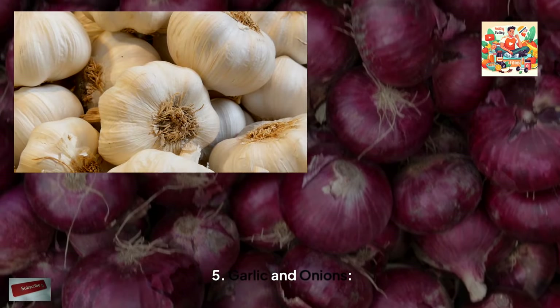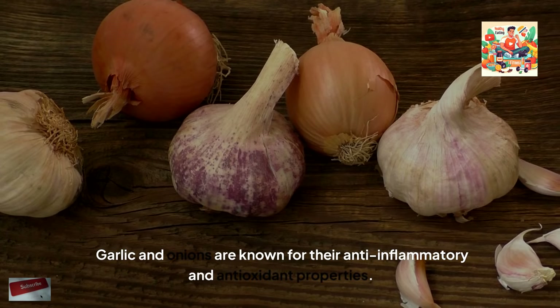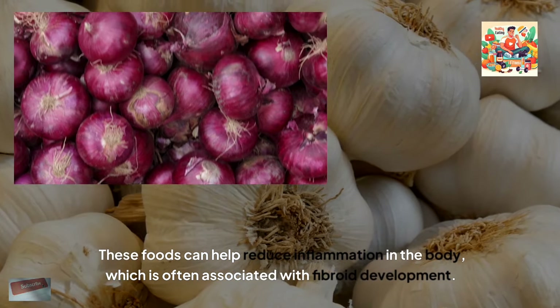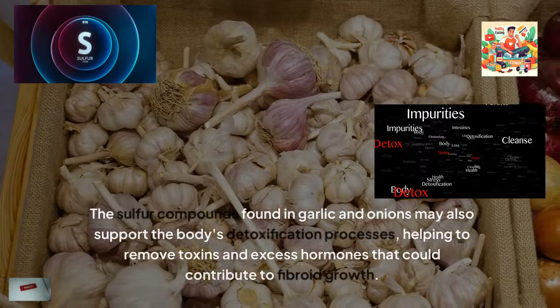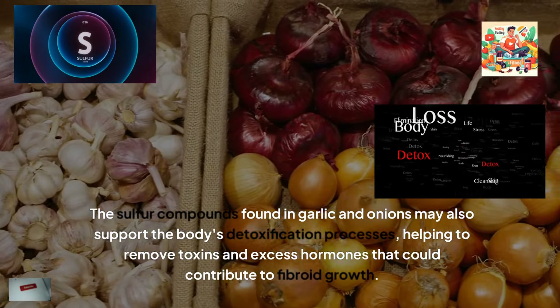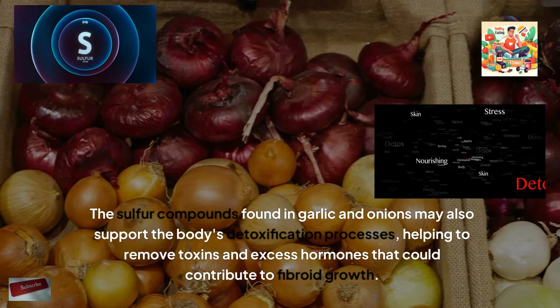Garlic and onions are known for their anti-inflammatory and antioxidant properties. These foods can help reduce inflammation in the body, which is often associated with fibroid development. The sulphur compounds found in garlic and onions may also support the body's detoxification processes, helping to remove toxins and excess hormones that could contribute to fibroid growth.